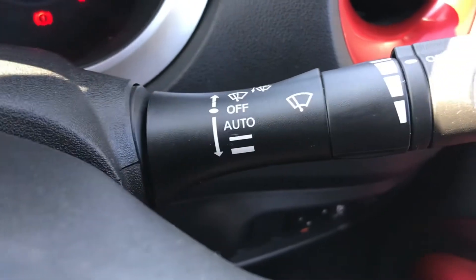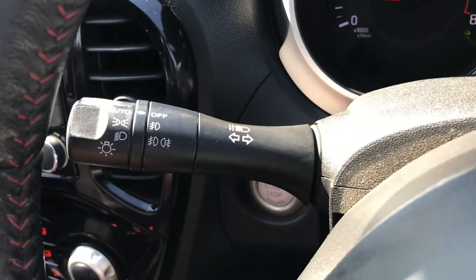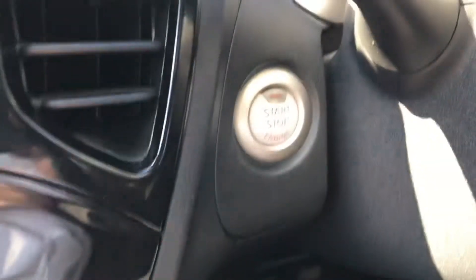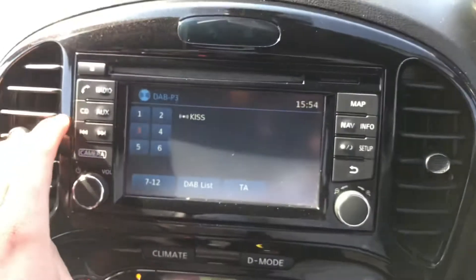You do have automatic wipers. You also have automatic headlights that include daytime running lights. And here you'll find your start-stop button for the keyless go.